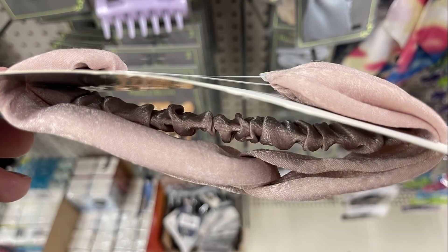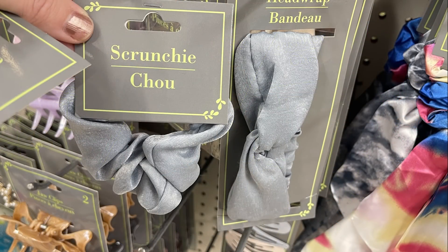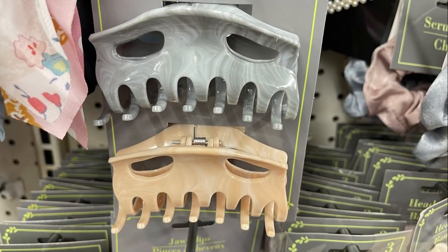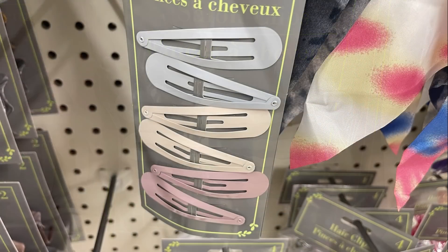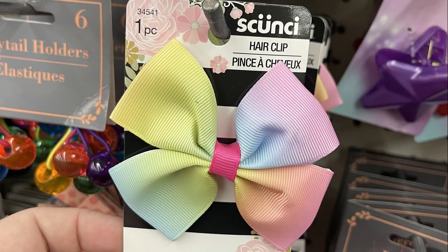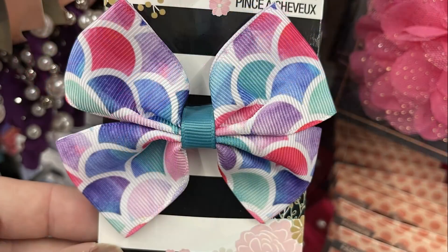To match the pearl scrunchies, there were headbands with pearls and a little knot at the top in peach, pink, and black. They also had head wraps without pearls in lighter colors, with matching scrunchies in silver and cream. There were claw clips in gray, tan, pink, and purple, small clips in a three-pack, snap clips, and Scrunchi brand headbands with matching clips in rainbow, mermaid tail, and cheetah print.